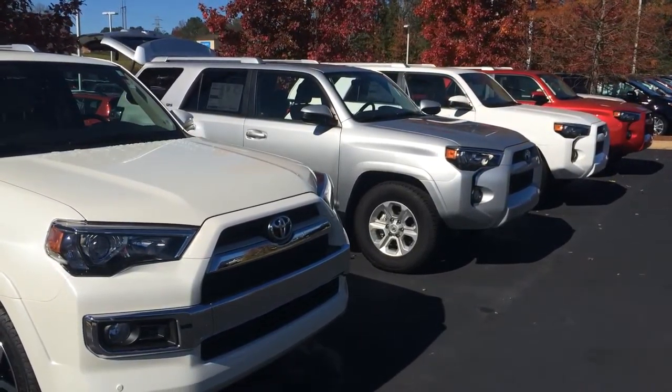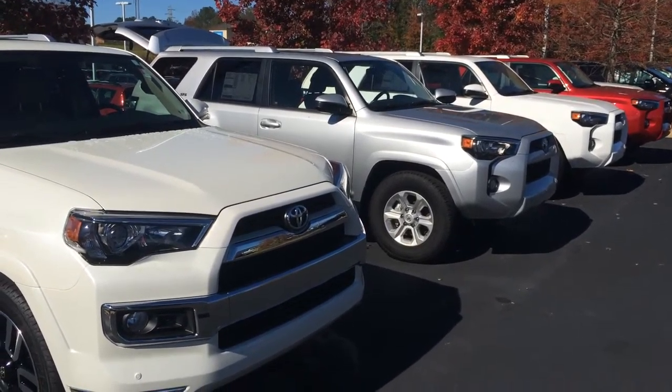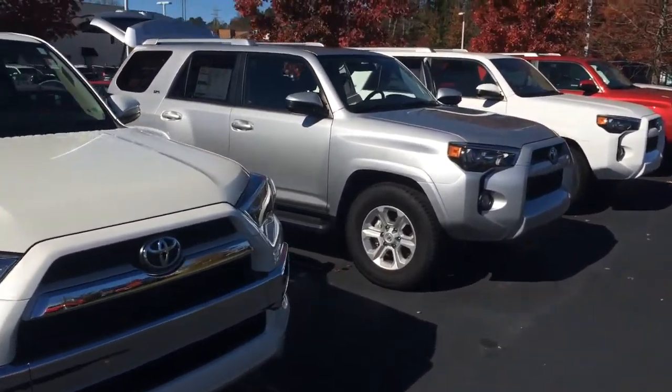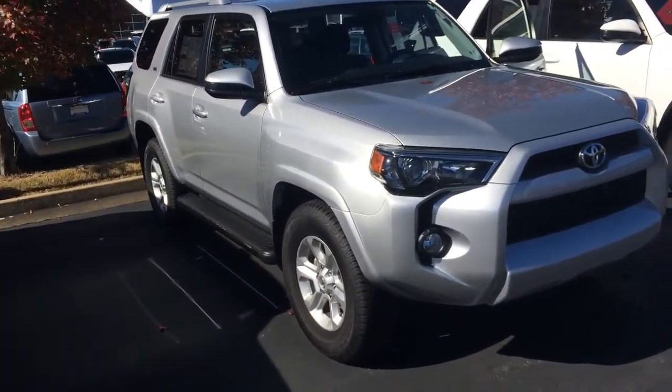Hey Carolyn, this is Gerald at LaGrange Toyota here with our 4Runner inventory. I do have a couple more in the showroom, but I know silver was the color of choice from what I've read, so I wanted to cover this SR5 with you.